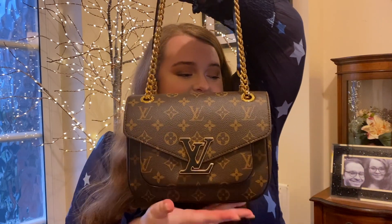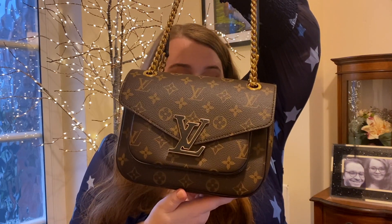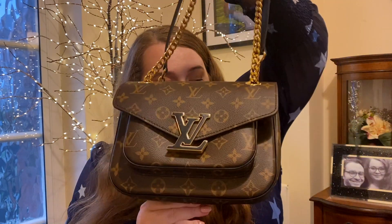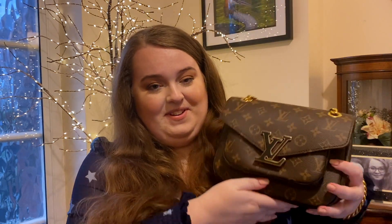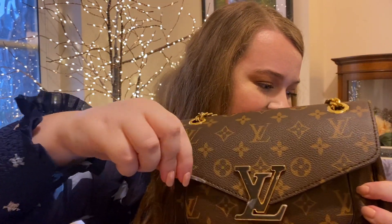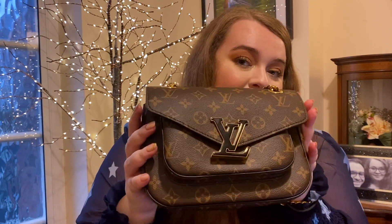So exciting! I did already have a little look at it when it came — I just had to. So here it is. This is the new chain Louis Vuitton bag in the monogram canvas, and how stunning! I love it because it's so compact but also quite wide — I feel like you can get quite a bit in here. I also love the black and gold detailing with the brown monogram — I just think it's absolutely stunning. The most satisfying part is taking off the plastic covering on the LV, so you can see how shiny and beautiful it is.